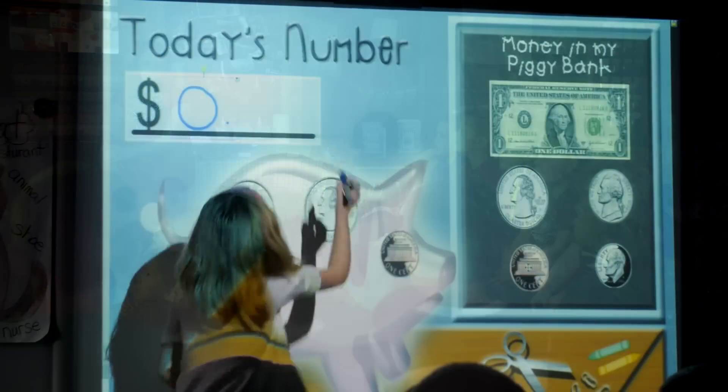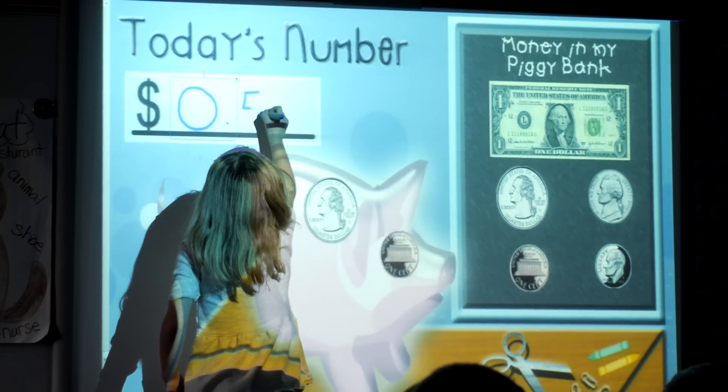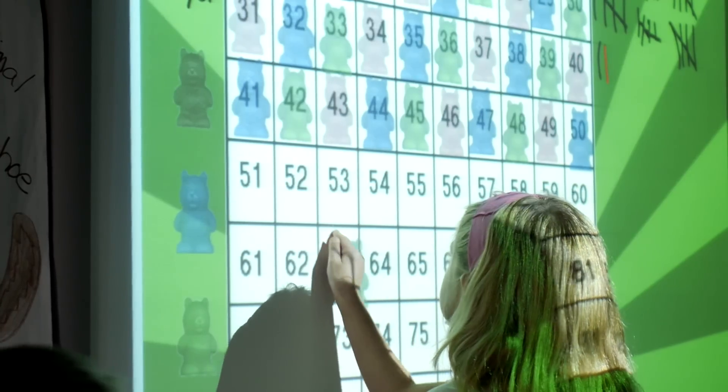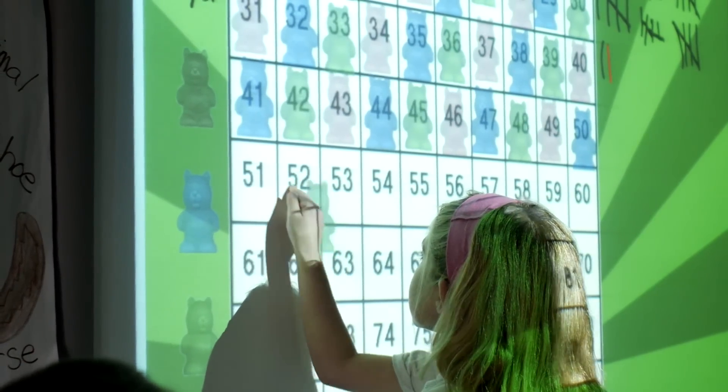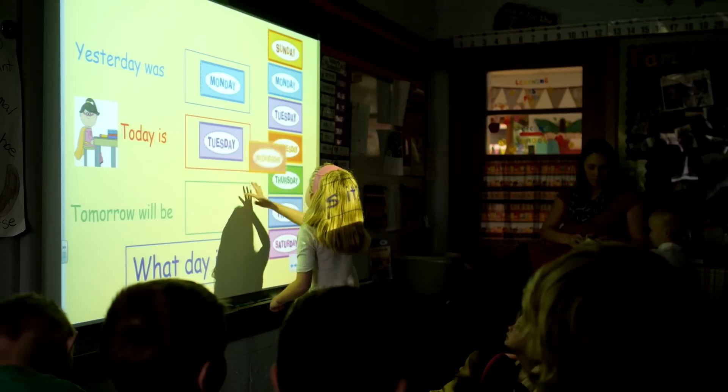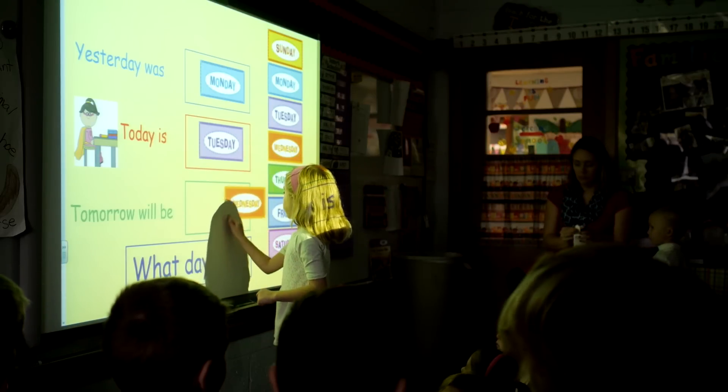They go through all of those things — there's a money slide where kids identify coins, count the number of school days we've had, skip counting, identifying shapes — all of those little things we just like to get them warmed up for the day.